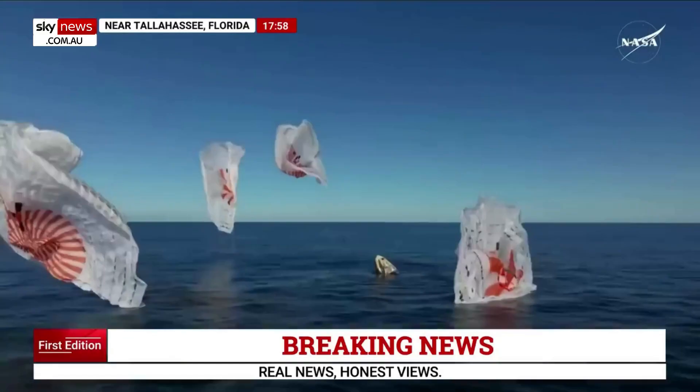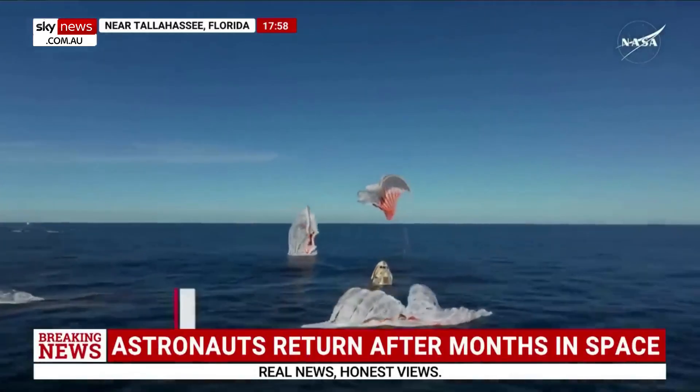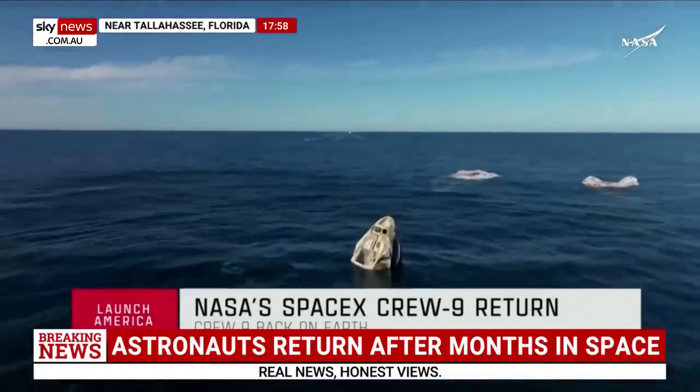SpaceX Freedom, splashdown. Good main release. Copy, splashdown. We see main chutes cut. Nick, Alex, Butch, Sunny — on behalf of SpaceX, welcome home.